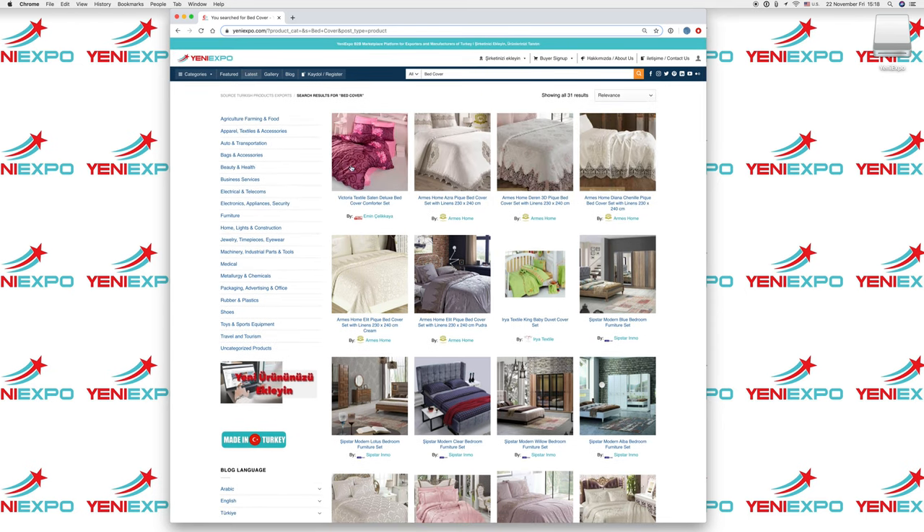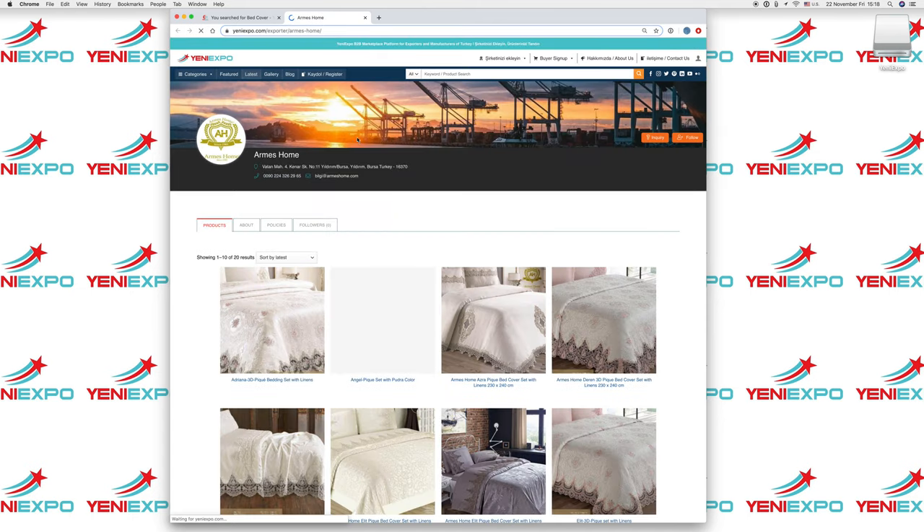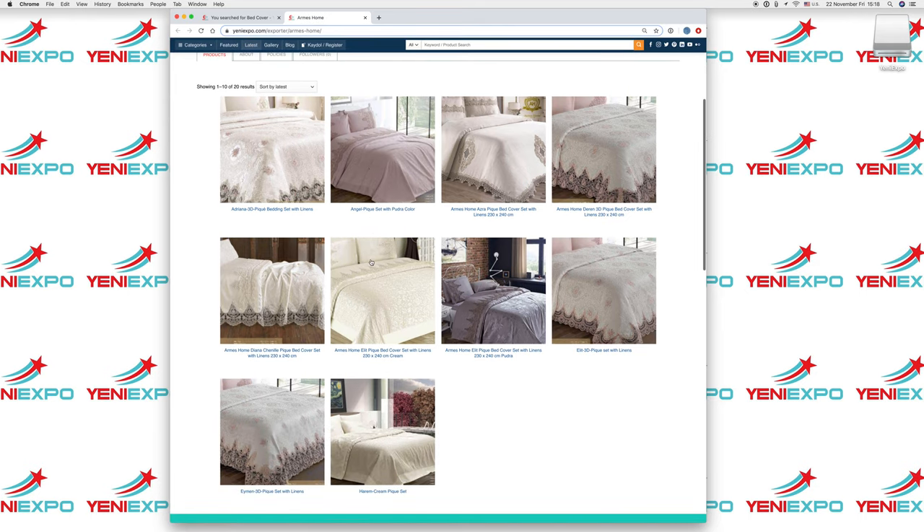On these results, you can see the product itself. You can see the product name and by which company — who is the exporter. If you want to see all the products by this exporter, you can click on the name and it will open a new page showing you that exporter's page with all their products listed on Yenny Expo.